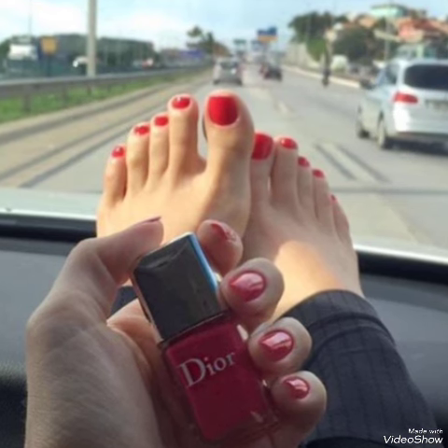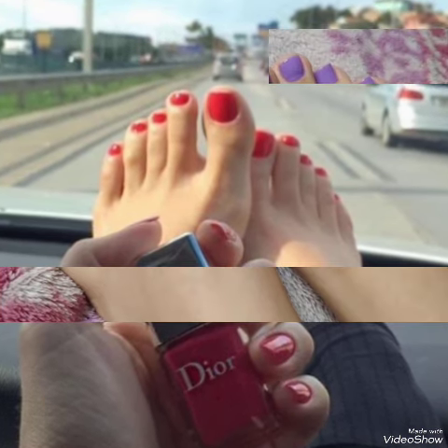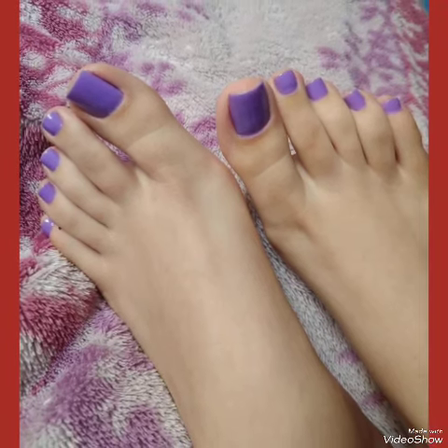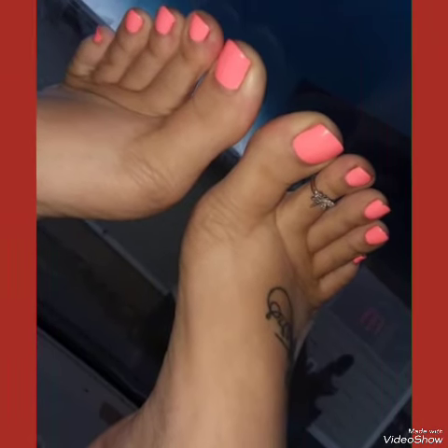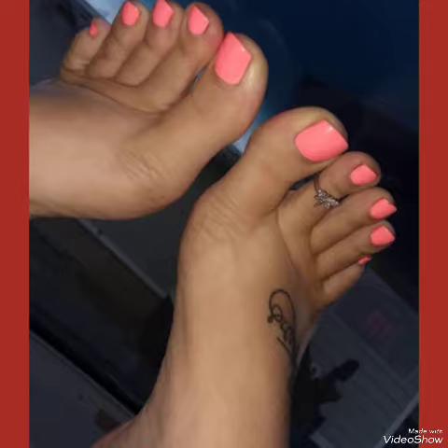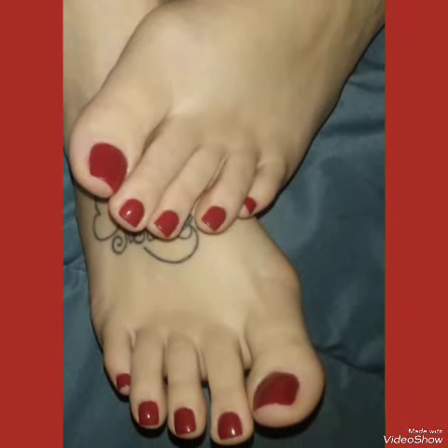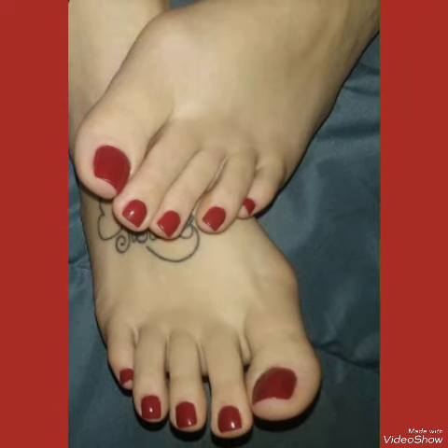Dear friends, if you wanted to buy these designs of nail paints online, then I will tell you the best three websites from where you can buy them: amazon.com, evi.com, and aliexpress.com. If you like my video, then also share it with your friends and relatives.